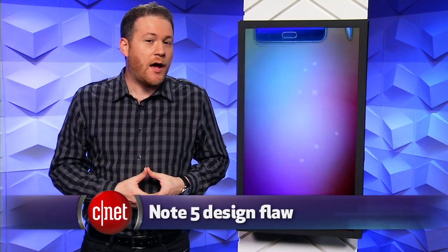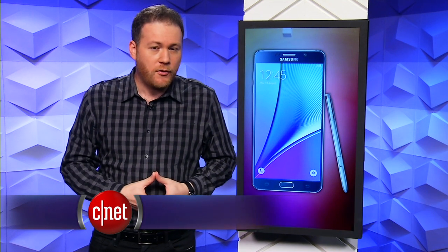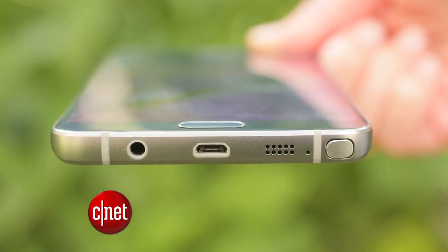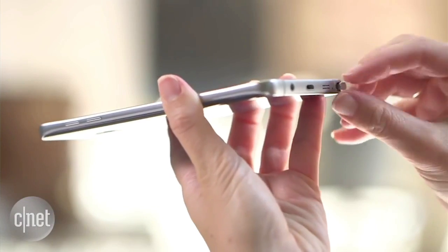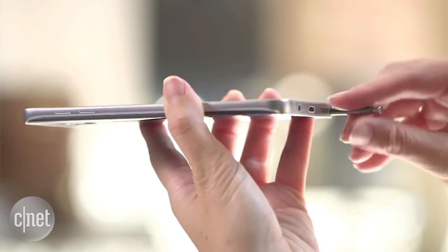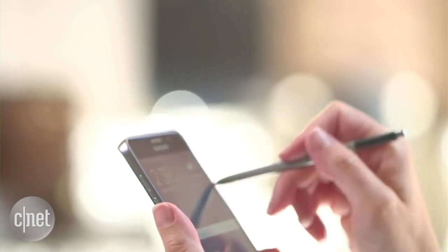Samsung's new Note 5 phone suffers from a fairly obvious design flaw that could actually cause users to break a feature on their phone. The phone's S pen slot for its stylus allows for the pen to be inserted backwards, but if you do that you could actually bust the pen detection sensor that's located inside.